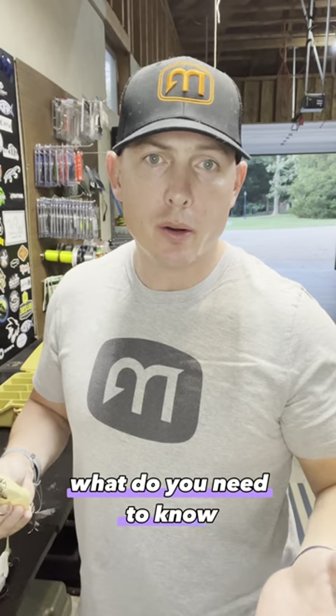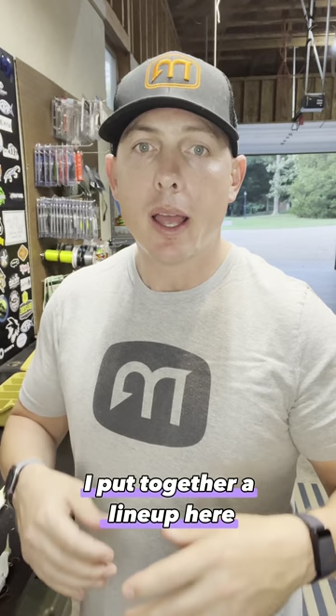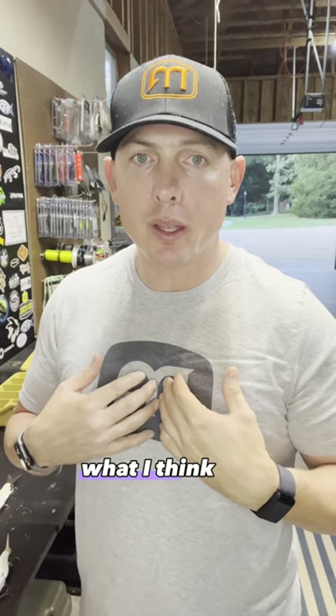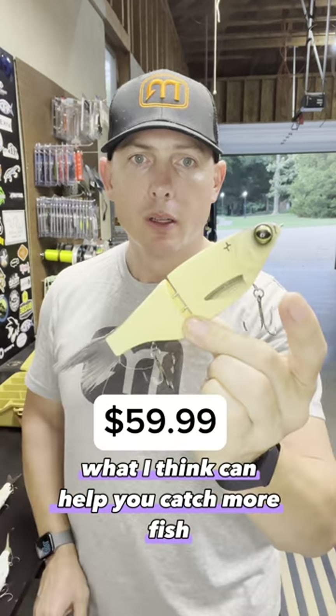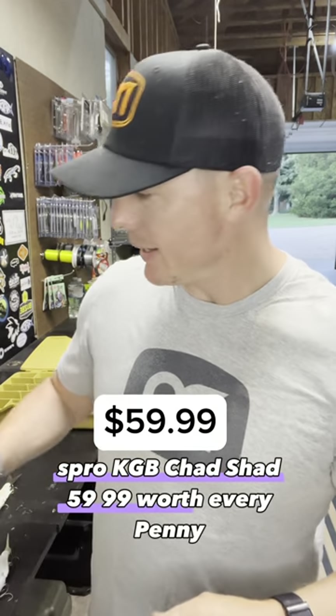Let's talk glide baits. What do you need to know? Well, you need to know not to spend too much money. So I put together a lineup here at different price points, what I think can help you catch more fish. Spro KGB Chad Shad — $59.99, worth everything.